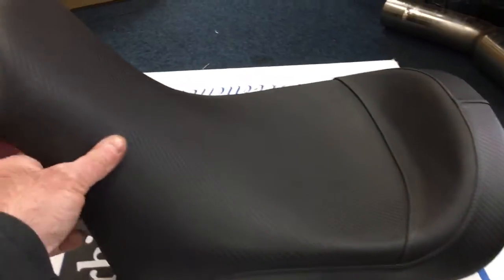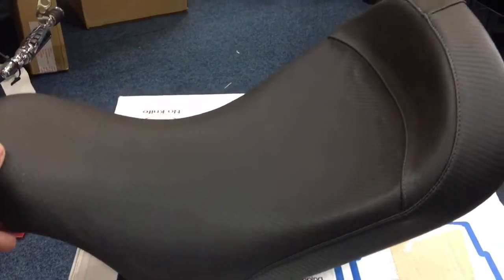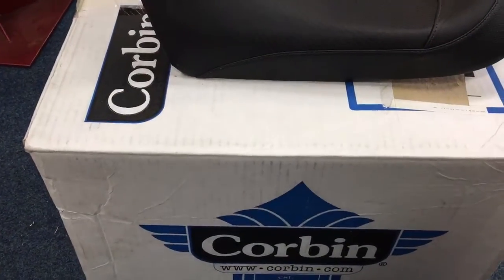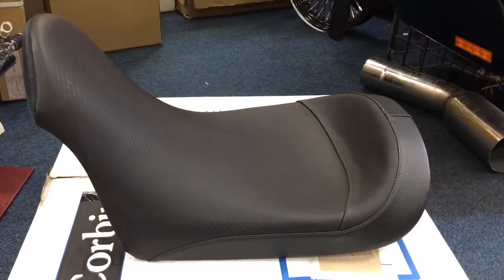Anyway, Corbyn seat, carbon effect vinyl — can't go wrong. You could possibly make it fit pretty much anything, but it was basically designed for an FXR on steroids. A very cool, very comfy seat. These are obviously discontinued, rare as hen's teeth — and that's putting it very mildly. We have actually got one left at Custom Cruises.